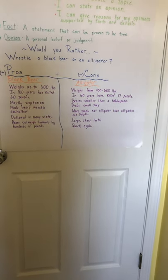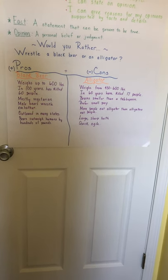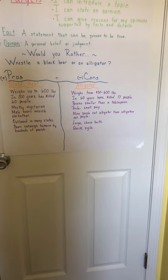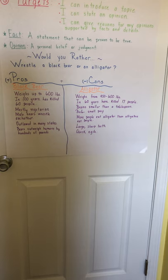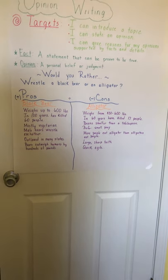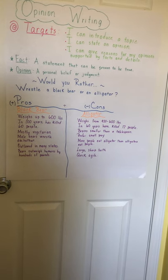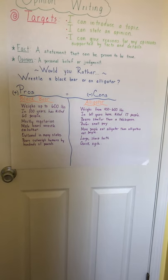Alligators do have large sharp teeth, which might be a con because their teeth are definitely going to do some destruction. They're also very quick and agile — meaning they can move quickly, find things quickly, and move from side to side without any problem — so that might be a con. These are just some ideas to get us started. This is always the first step in writing: some note taking or note catching.